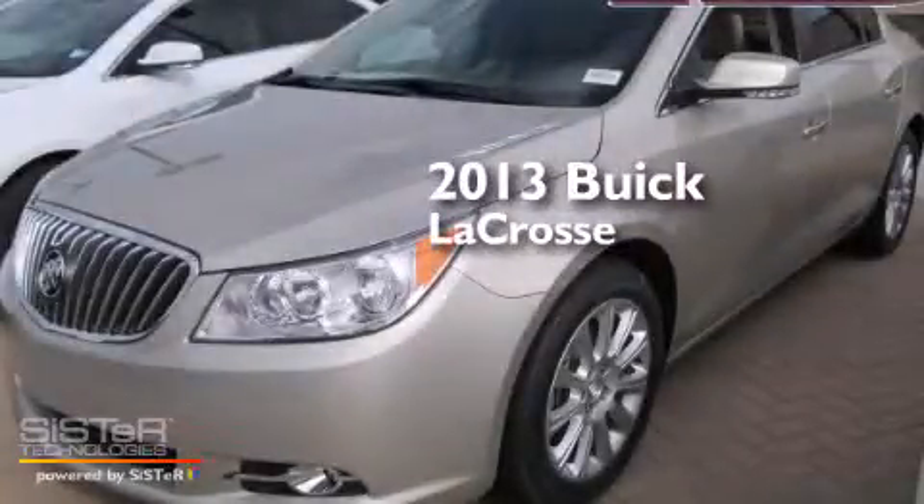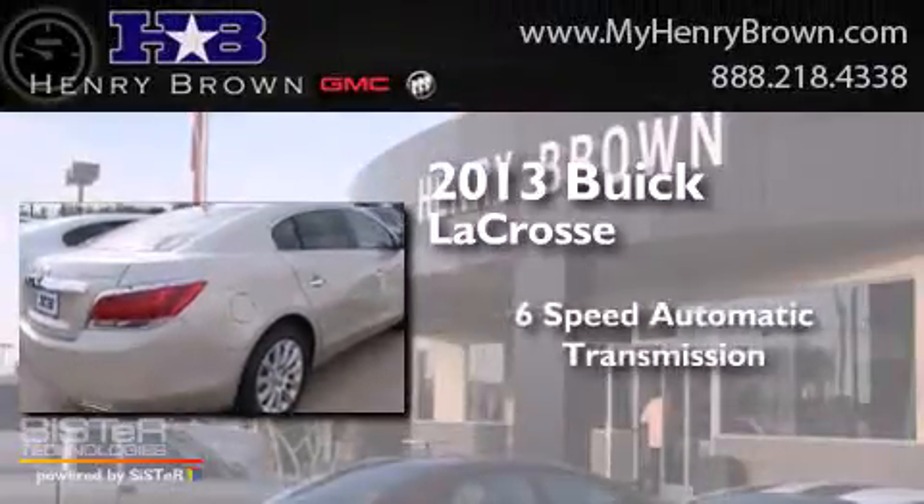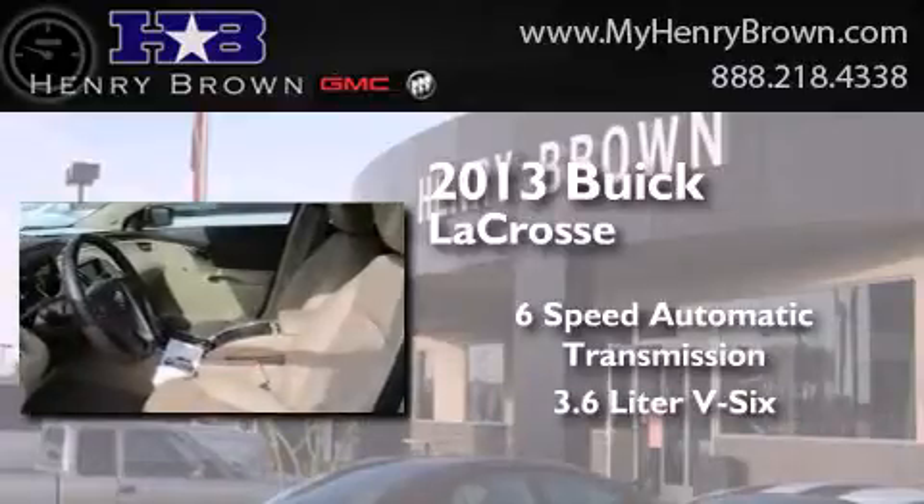This is a brand new 2013 Buick LaCrosse. This four-door sedan has a six-speed automatic transmission and a 3.6-liter V6.